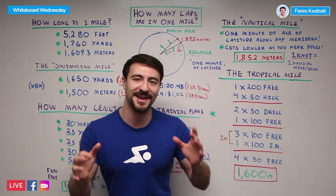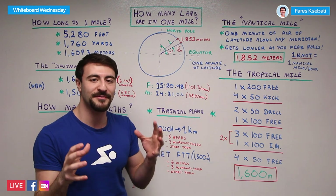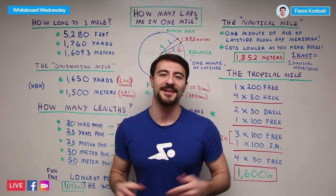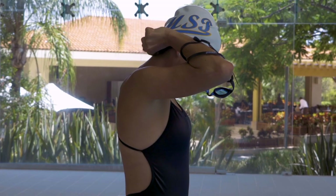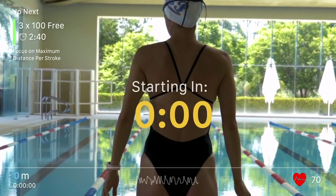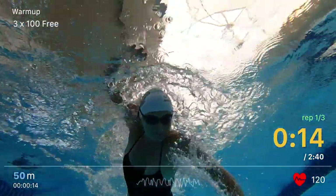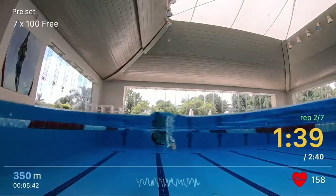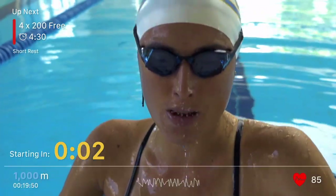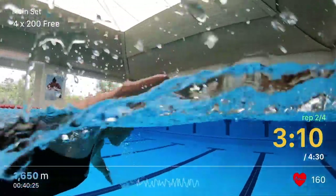For all my swimming nerds who have made it this far in the video, make sure you give us a thumbs up and subscribe to the channel to see awesome content. This is MySwimPro, where we help you improve your performance and health. That concludes this episode of Whiteboard Wednesday — happy swimming. We'll see you next time!